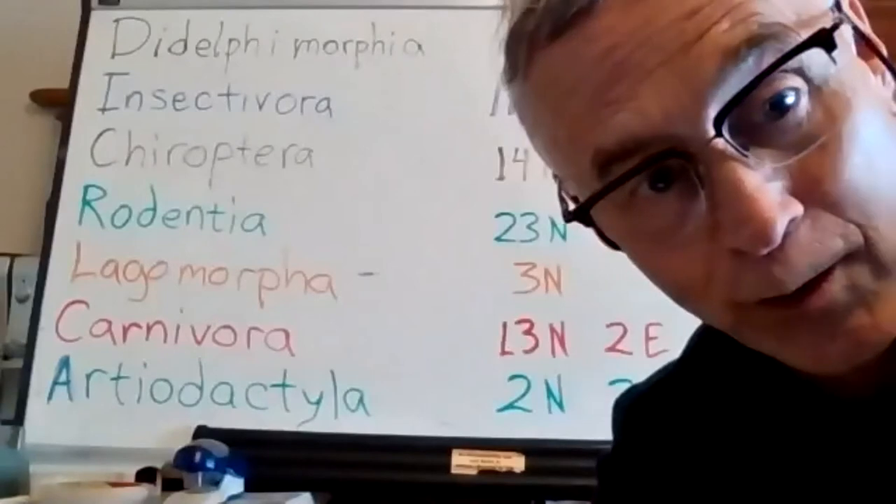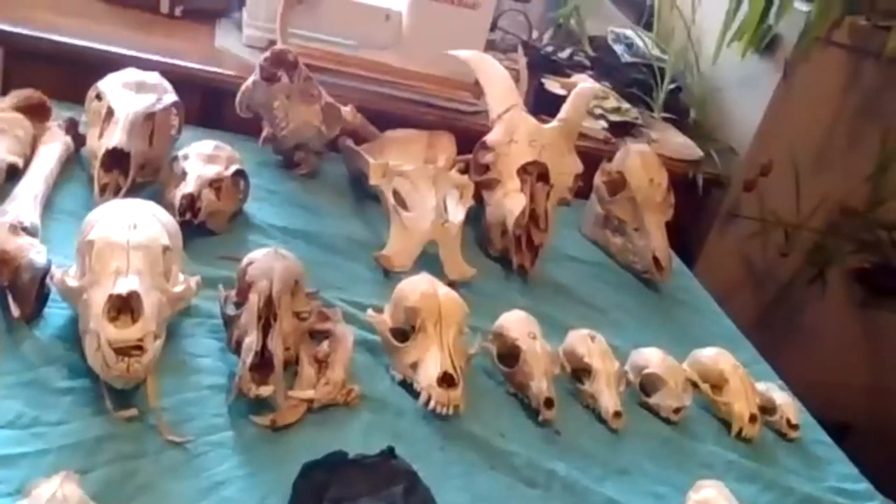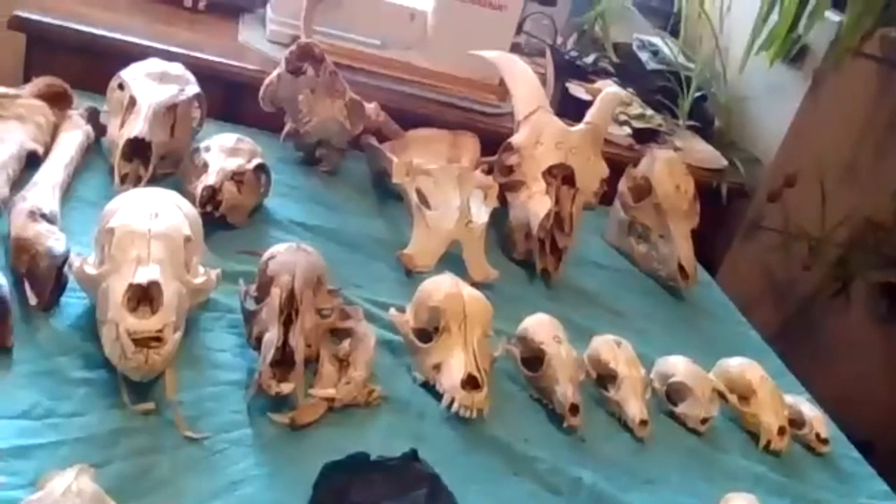Now we're going to look at the skull table. I just want to show you some of my collection, and we'll be picking out individual skulls and looking at them. And here we have the skin table, so we'll look at a few of those as well.